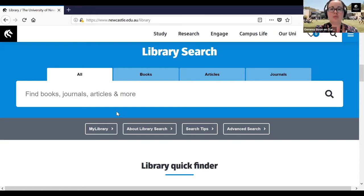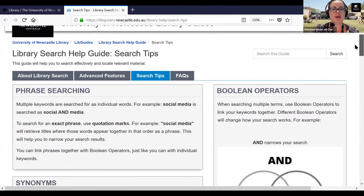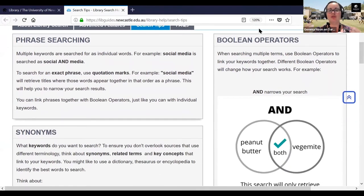I'm going to show you some search tips before we go into a more in-depth demonstration. One of the best ways to search if you are looking for a concept or phrase is to use quotation marks. For example, if you have the phrase 'social media', putting it in quotation marks means it will search for those words together rather than individually, so you'll get results which have the phrase 'social media' rather than the word 'social' or 'media' by itself.